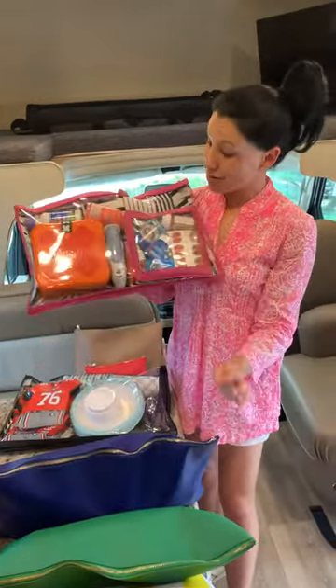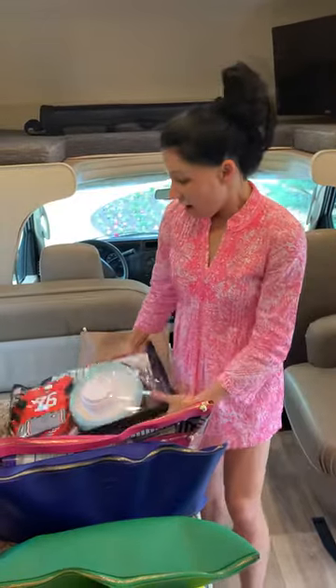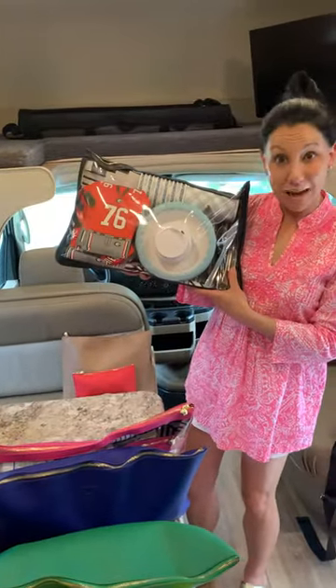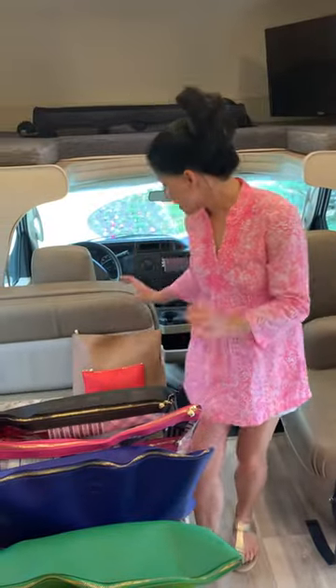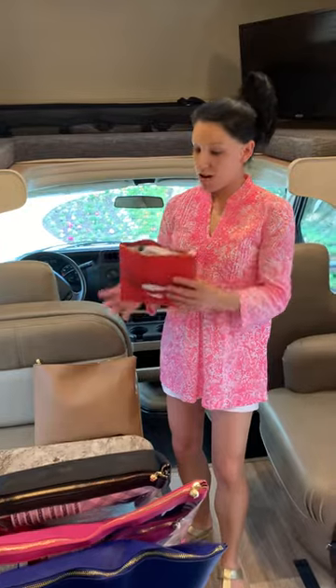We have a first aid kit with a thermometer and all of the basics, all of our cutlery, plates and napkins, coffee cups, things like that, and then for the front part of the RV I have our masks and disinfectant in here.